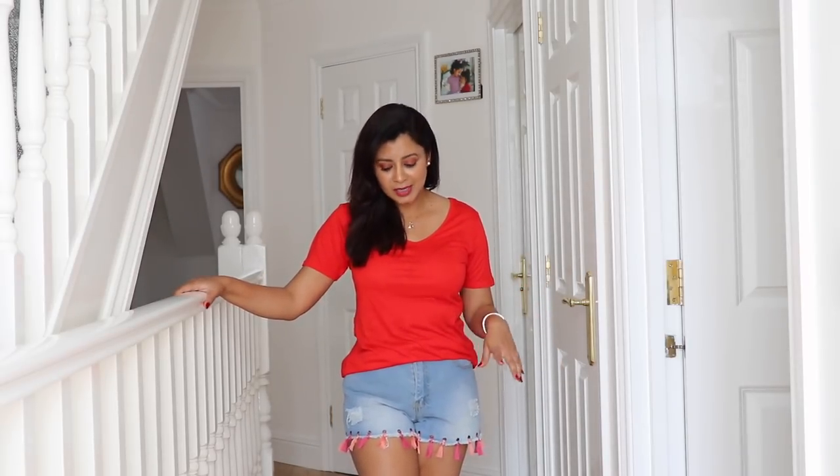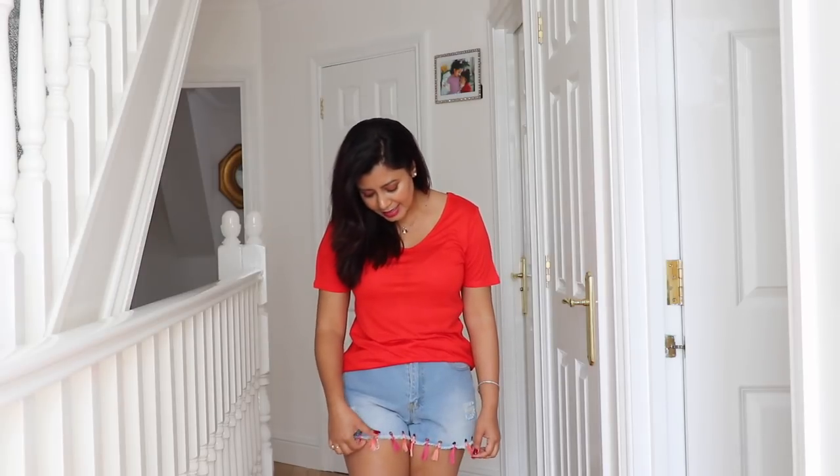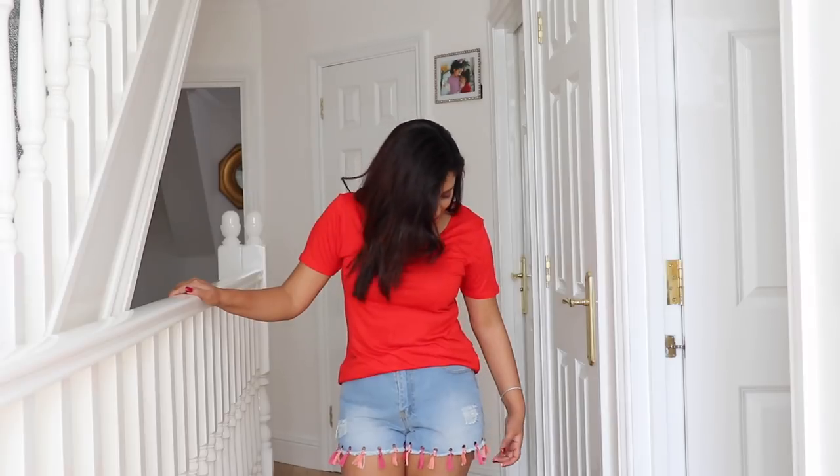This red top feels super comfy — I love the V-neckline and the fabric, which is quite thick and not see-through. Now for the final shorts: these are high-waisted with pink and orange tassels and ringlet detailing at the border, plus some distressing on both sides. They're not super tight, which is a big plus for me — the burgundy ones were a bit tight which is why I wasn't keen. These shorts were around twelve pounds and I'm a big fan.